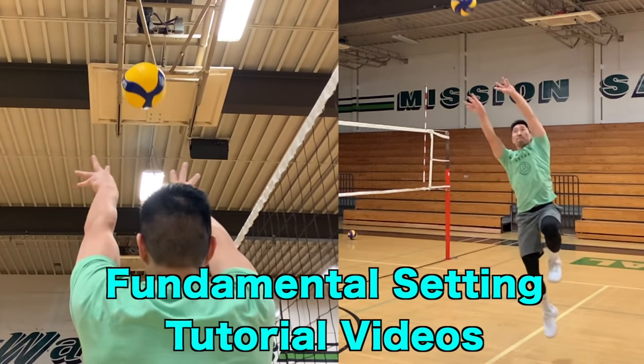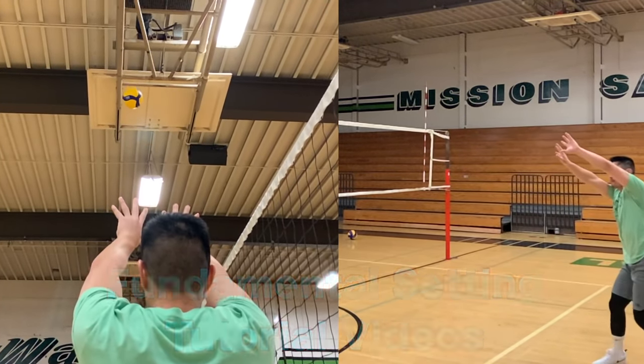Before you continue watching this video, make sure you watch all of my fundamental setting tutorial videos linked below to ensure you can consistently set a hittable ball first before making complex setting decisions.